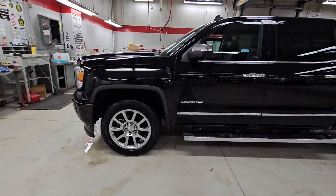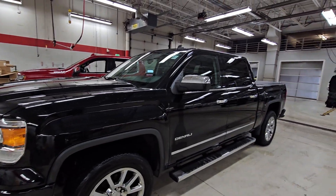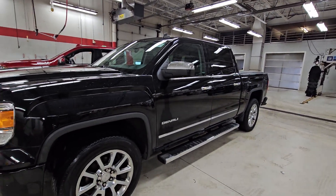Hello, my pretties. This is the one you've been waiting for — 2014 Denali with the 5.3.